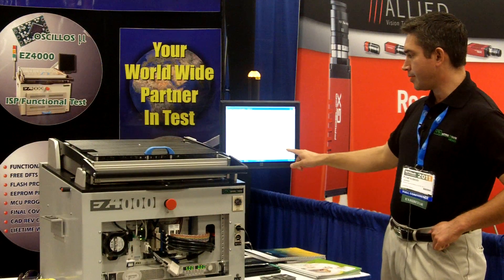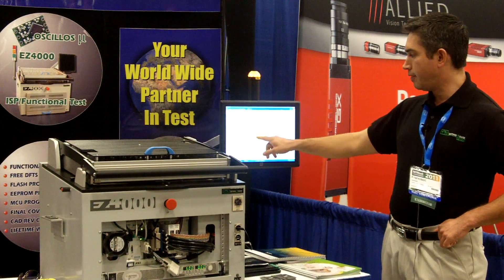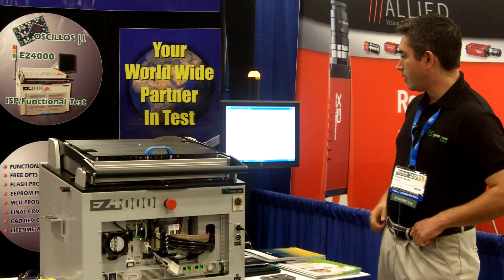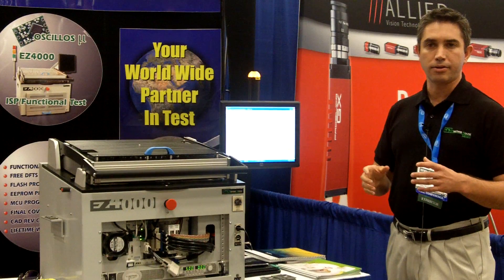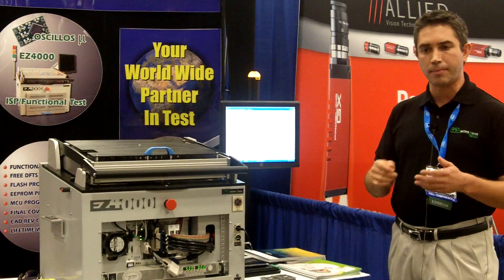The operator can abort the testing, identify which board is failing, and if it's failing it will continue testing the remaining boards. It also has the capacity to check and log the data so test technicians can identify the failure, the error code, and make a diagnostic.